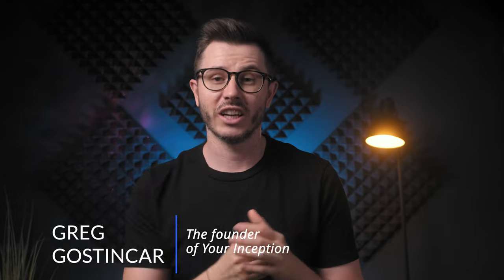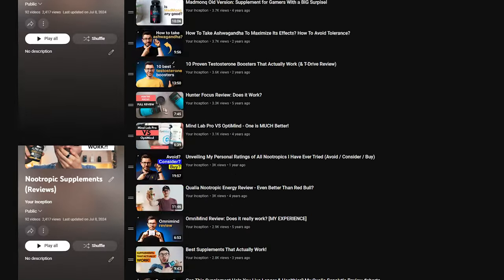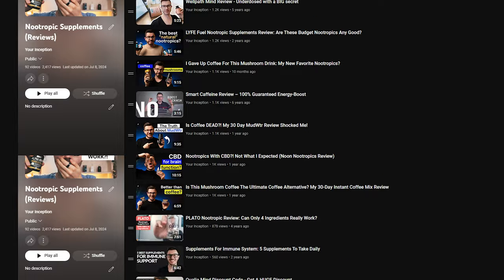One important note: this is an updated video from my previously published one a few months ago, because two major changes happened which we need to talk about. Hi friends, and welcome to Your Inception's YouTube channel. My name is Greg Gostincar, and on this channel we are on the hunt for the best products, nootropic supplements, and even psychedelics to boost your brain performance. I have personally reviewed over 200 nootropic supplements since 2016, so rest assured you came to the right place.